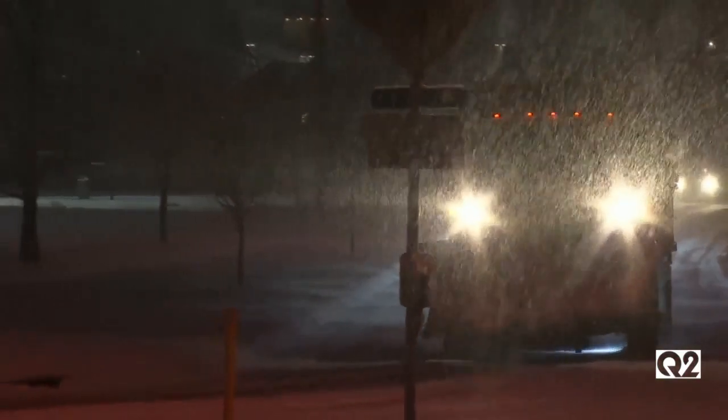The snow started coming down early Wednesday morning, and it did not quit for quite some time. But the Billings City road crews are trying very hard to make sure these roads are safe. With snow on the roads, Billings' big orange trucks are to the rescue.